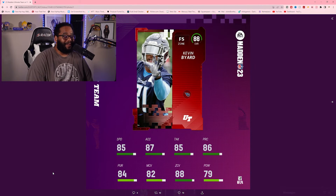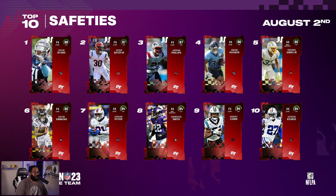The number one rated safety at the launch of Madden 23 Ultimate Team is Kevin Byard — 88 overall, Tennessee Titans. The Titans have two safeties in the top 10, which is crazy. 85 speed, 87 acceleration, 85 tackle, 86 play recognition, 84 pursuit, 82 man coverage, 88 zone coverage, 79 power. They make a dynamic duo back there — if you get either one of them your safety position is looking pretty good. That Titans theme team is already looking crazy with the two safeties and Derrick Henry.